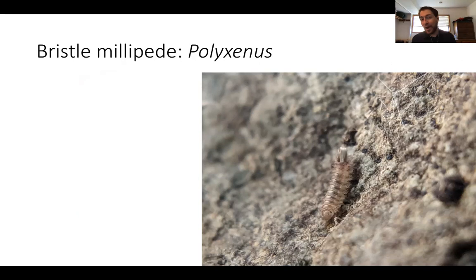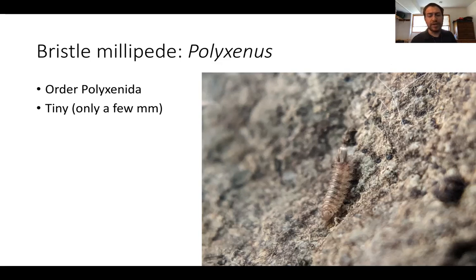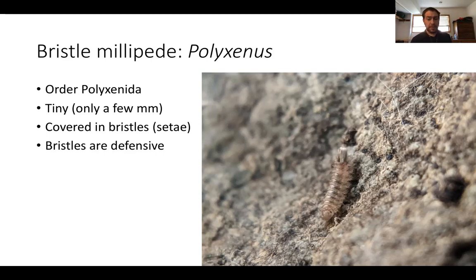I'm going to go through the most common types of millipedes here in Northern California and describe the order each belongs to. Millipedes are divided into large groups called orders, each containing hundreds or thousands of species, with different body shapes and ways of living. The first order is a really weird one called the bristle millipedes, and in California they most likely belong to the genus Polyzenus. These guys are really, really tiny and you're mostly going to find them under or on tree bark. They're covered in tiny bristles called setae.